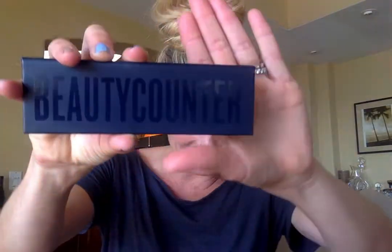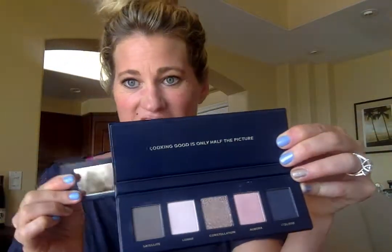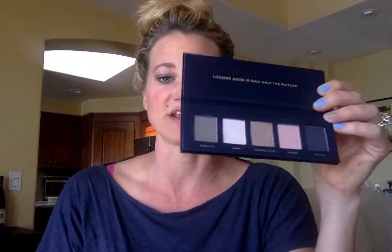The first one is our Starlet Eyeshadow Palette, coming in this beautiful blue box with Beauty Counter branding. This collection has five beautiful eyeshadow colors in a cute container with a mirror that pops out, and it says 'looking good is only half the picture.' At Beauty Counter, we're on a mission to get safer products in the hands of everyone. We have a never list of over 1,500 ingredients, and we test every batch of our color cosmetics for heavy metals.